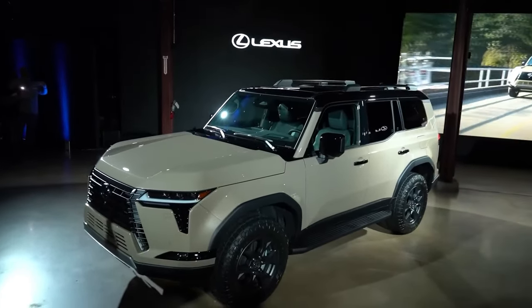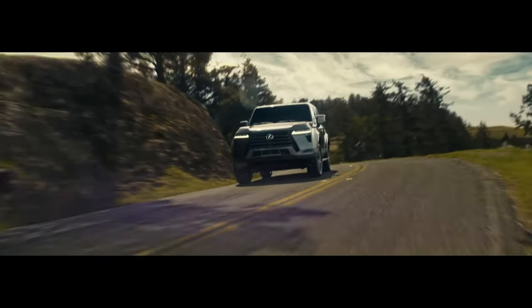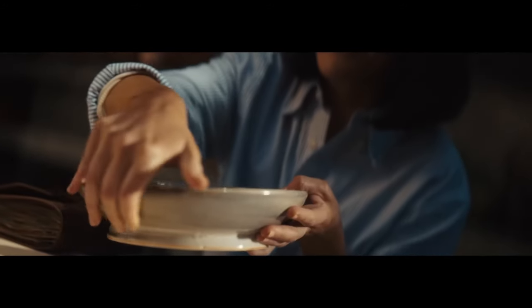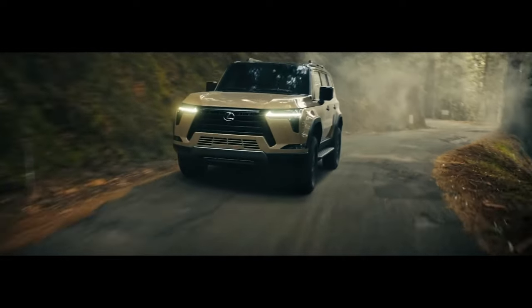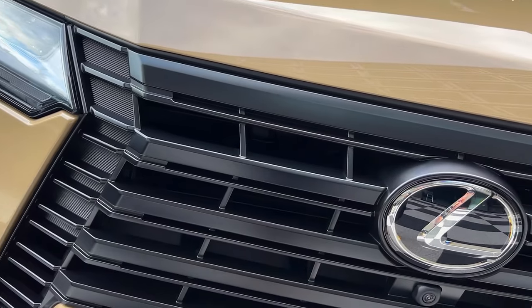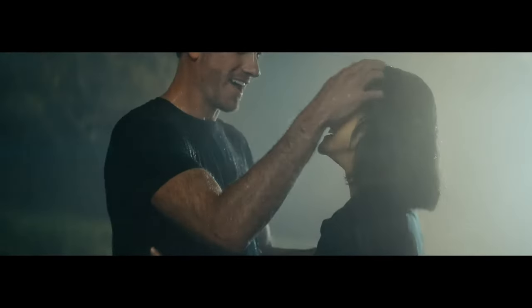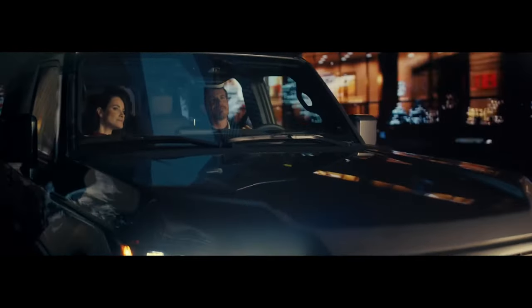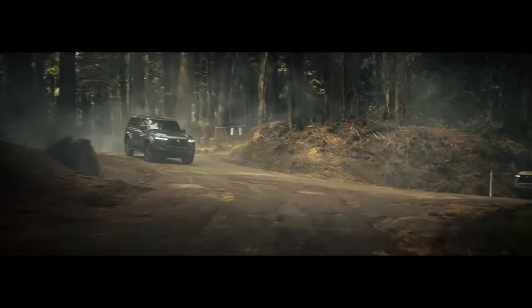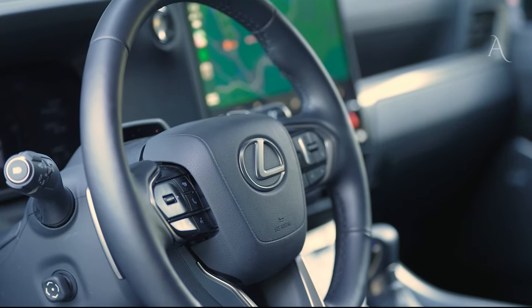Improved real-world mileage and warranty coverage. Large SUVs like the GX aren't particularly known for being fuel-efficient, but the 2023 Lexus GX managed a fair 15 mpg city and 19 mpg highway. We are speculating a somewhat better rating for the 2024 model given the shift from a V8 to a twin-turbocharged V6, though Lexus has yet to release official figures. As for warranty coverage, the 2024 Lexus GX comes with a powertrain warranty of 6 years or 70,000 miles and a limited warranty of 4 years or 50,000 miles, surpassing models like the Land Rover Defender in terms of reliability.